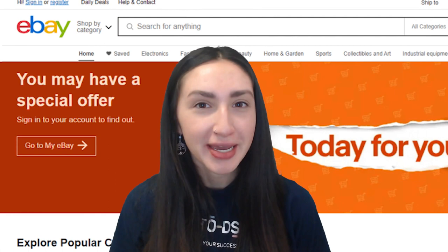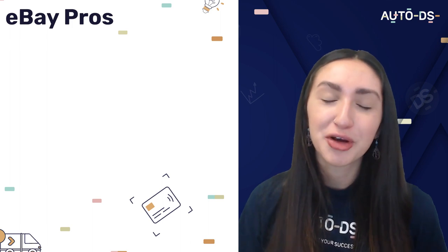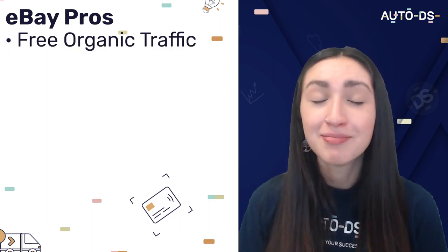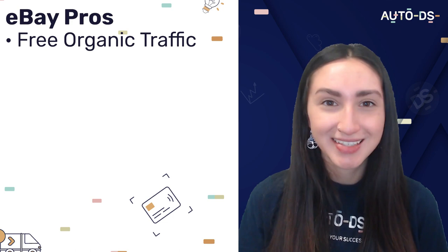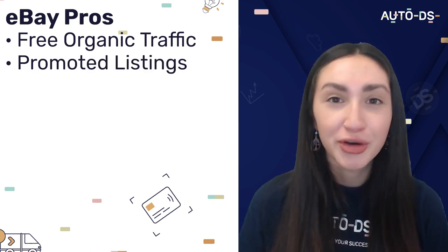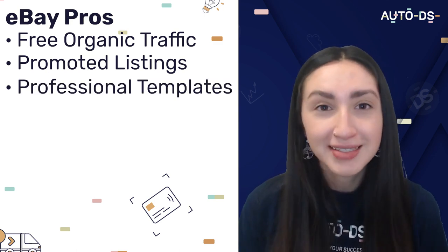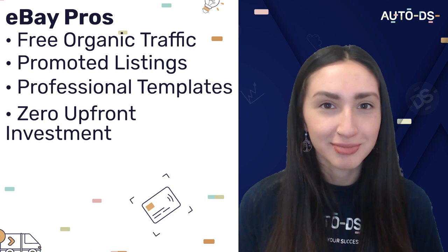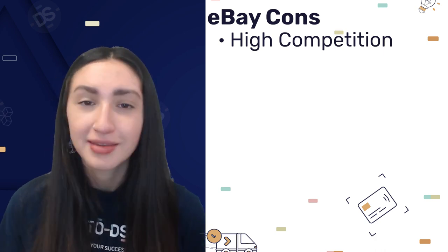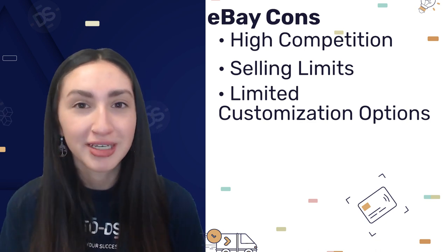Next we have eBay, a popular e-commerce marketplace where you can list your products. eBay's pros include free organic traffic from more than 180 million users, promoted listings to increase product visibility, a wide selection of professional templates, and no initial investment required to start dropshipping. However, eBay's cons include a high level of competition, selling limits on products, and limited customization options when building your online store.